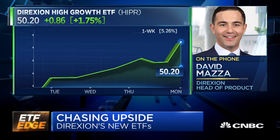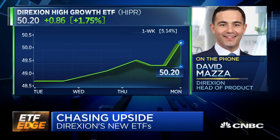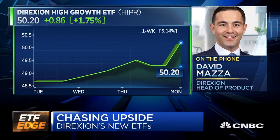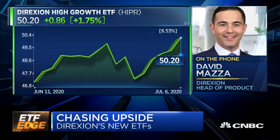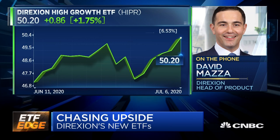So in this fund right now, Apple has a healthy weight at 13% in the portfolio, Amazon at 7%, but then a name like Vertex Pharmaceuticals is also close to 7%. So you're going to see names in here that you know — your Apple, Amazon, Facebook, Microsoft — but also you're going to see names that you might not be as familiar with.